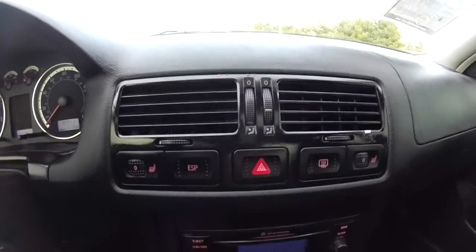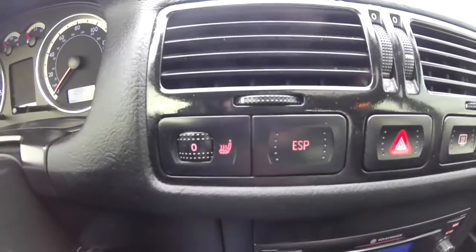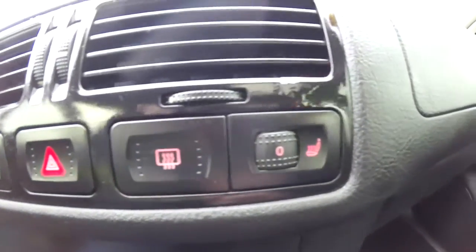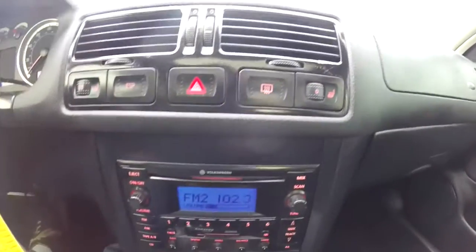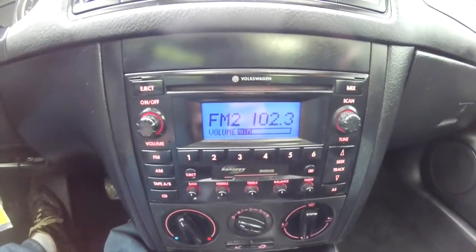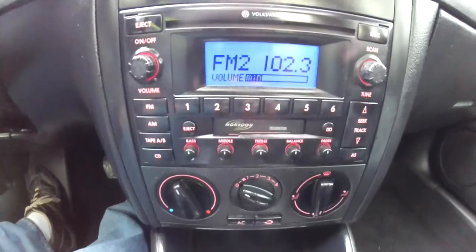Moving down the dash, you have your controls for your heated seat, electronic stability program, rear window defroster, and your other passenger heated seat. This Jetta does have the Monsoon sound system with an in-dash CD player and tape player.